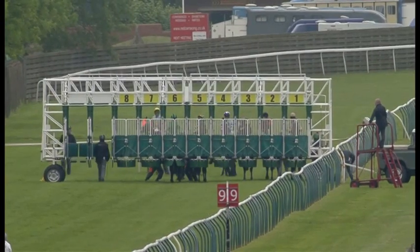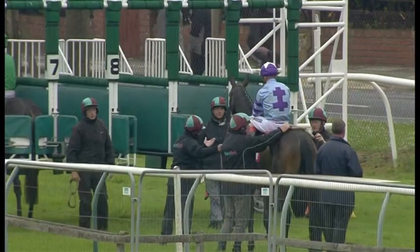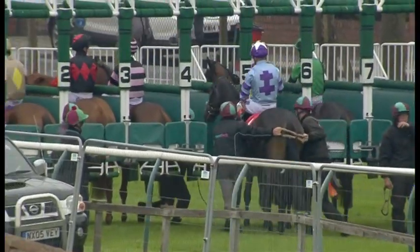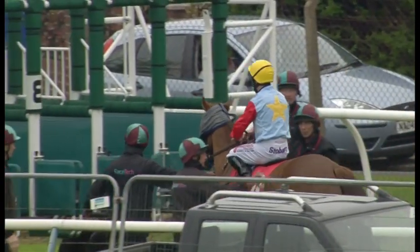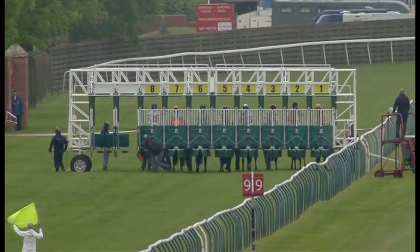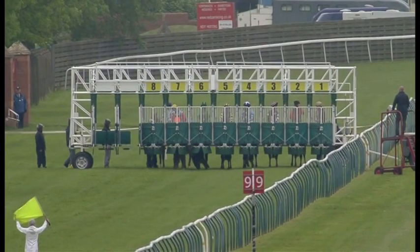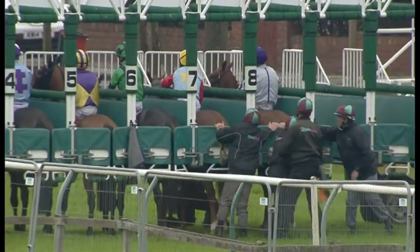Vizitant will come from stall eight, that's on the outside for the favorite. Sun Glider and Andrea Azzini going forward now. And this is Peter House in the hands of Ben Curtis. Looks as though Vizitant, the favorite here from stall eight, just backing away in this market cross Jewellers Handicap. First race on the round course this afternoon.